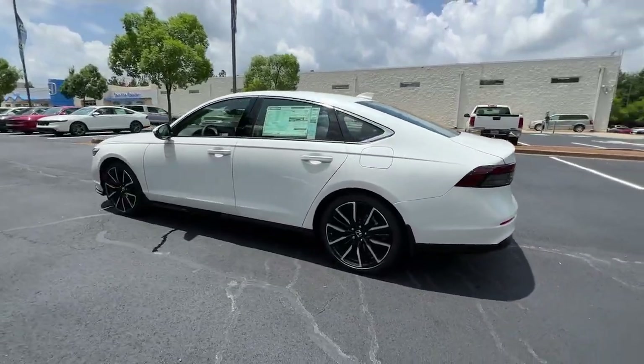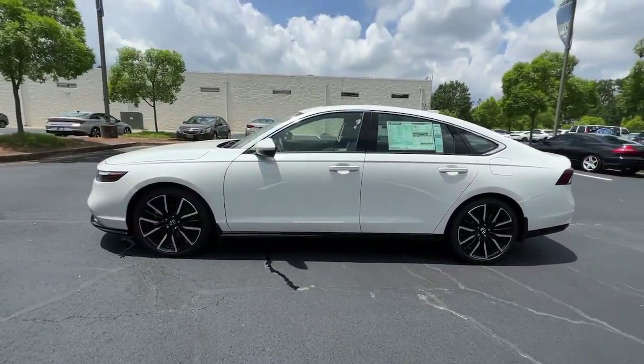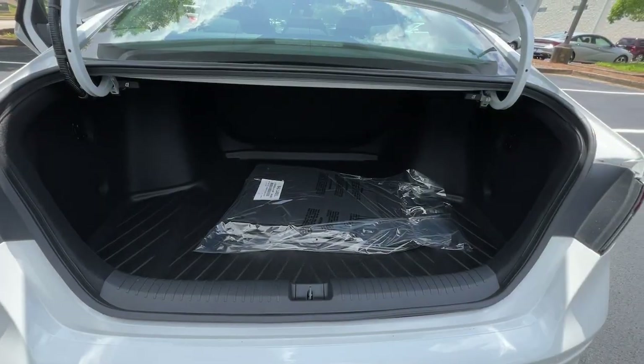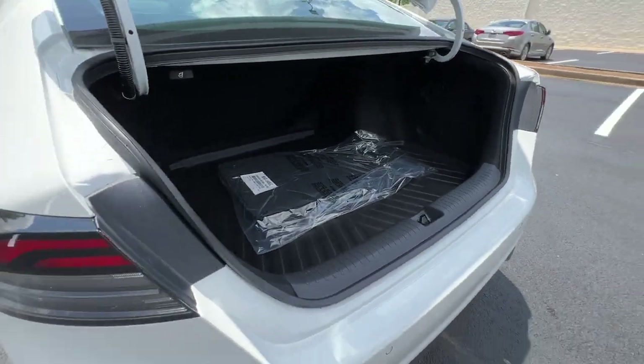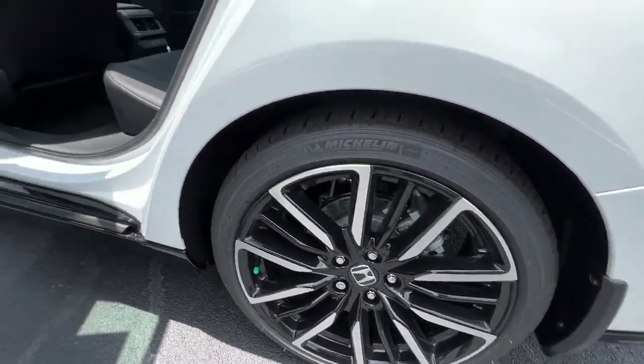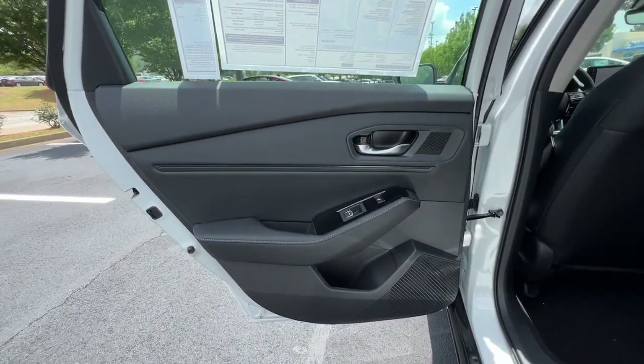The following are some of this vehicle's highlighted options: head-up display, lane departure warning, navigation system, keyless entry, moonroof, remote engine start, adaptive cruise control, keyless start, and active suspension, heated rear seat.